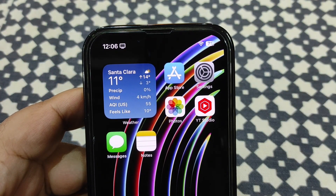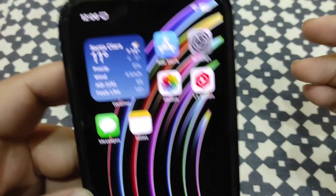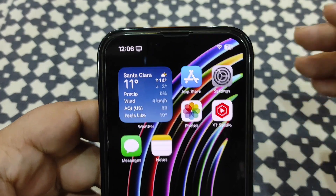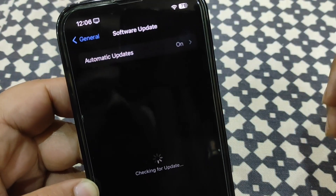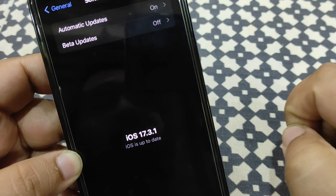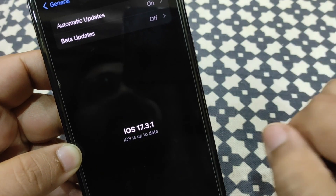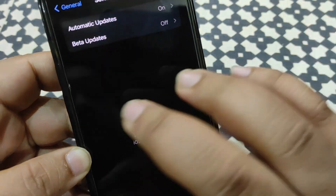So Geekbench scores are really good, battery life is decent, and RAM management is also fixed with this update. Should you update to iOS 17.3.1? Yes, definitely. Go to Settings, then General, then Software Update and you'll see it. Note: if you're running the iOS 17.4 beta, you won't see this update — you'd need to downgrade to 17.3 first before updating to 17.3.1.